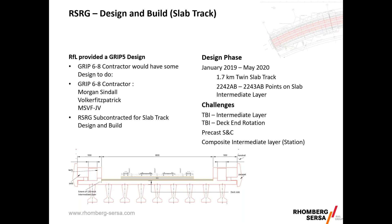Rail for London provided a GRIP 5 design, and the GRIP 6 to 8 contractor — Morgan Sindall Volker Fitzpatrick, forming the MSVF JV — was informed they'd have some design to do. Romberg was subcontracted to design and build the slab track. Our design phase started in January 2019 and we submitted the Form B in May 2020, encompassing 1.7 kilometres of slab track, the 2242/2243 Alpha Bravo points on slab track, and the design for the intermediate layer. Throughout this design phase we had a number of challenges to overcome — precast S&C, existing structures, track-bridge interactions, intermediate layer design, and dealing with bridge movements.